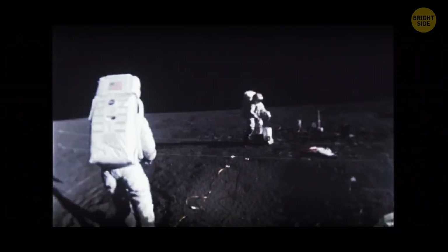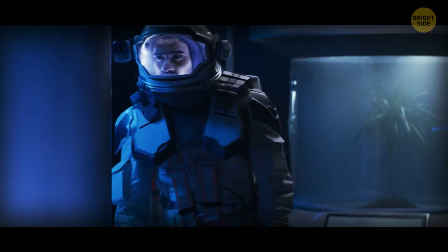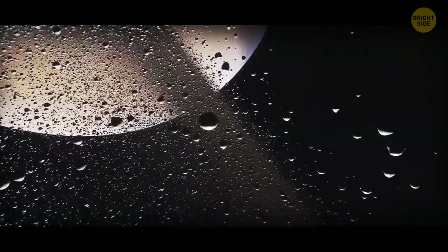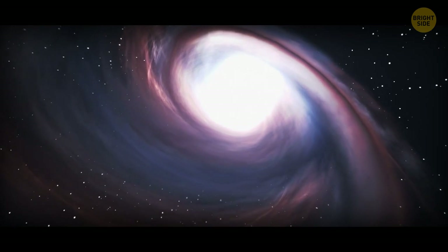You're about to be one of the first people to land on the Moon after years of research and testing. You have to consider all the steps perfectly, otherwise you could face many complications, like crashing into a flying asteroid, or even being left in the vacuum of space without any way of getting on track.